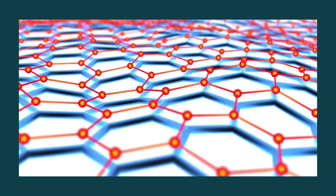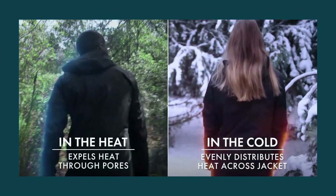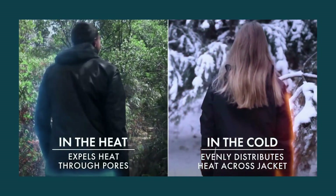Graphene offers the jacket the capacity to manage the distribution of heat following your needs efficiently. When it is warm, heat is expelled via the pores, and when it is cold, heat is distributed evenly throughout the jacket.